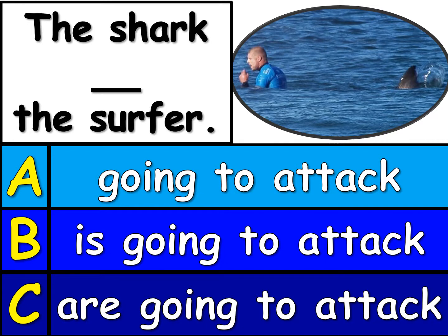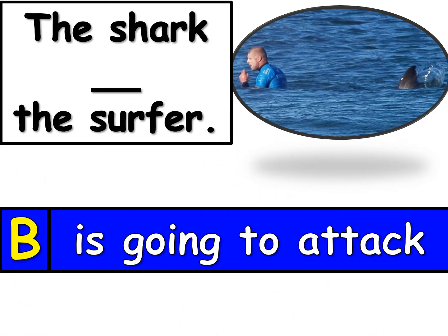Number 2. The shark blank the surfer. Look carefully and read A, B, and C, and then tell me which one will finish the sentence at the top. The shark blank the surfer. The answer is B. The shark is going to attack the surfer.